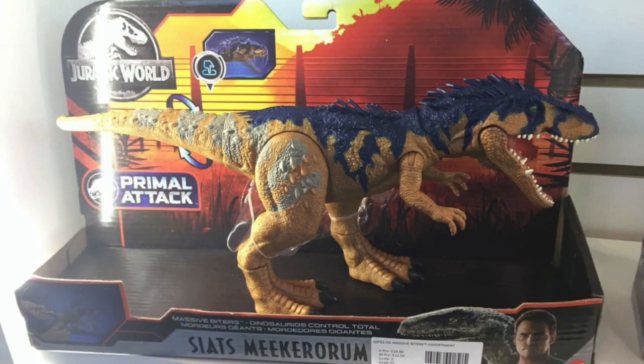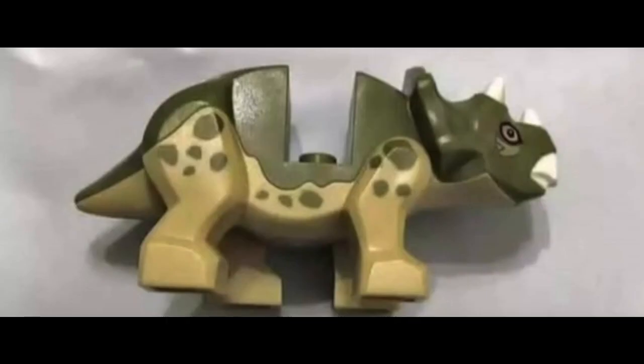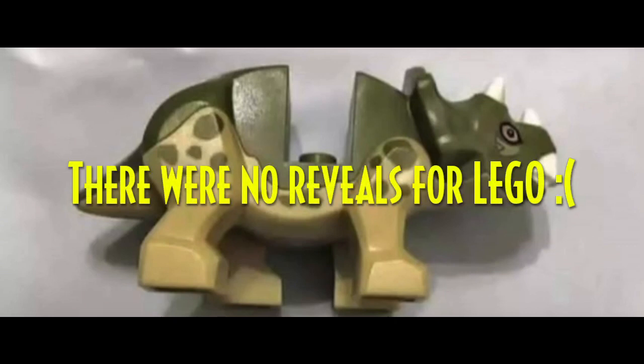So far, no reveals from Lego. I do have one image — I'm not sure if this is real or fake, but it looks legit. There was this leak of a Baby Triceratops minifigure. It looks pretty legit, and there was something about leaks of the details for the Summer 2020 Jurassic World sets, where one of them would come with a Baby Triceratops. So I wouldn't be surprised if this was the actual one. Maybe tomorrow we will see some Jurassic World Lego set reveals.